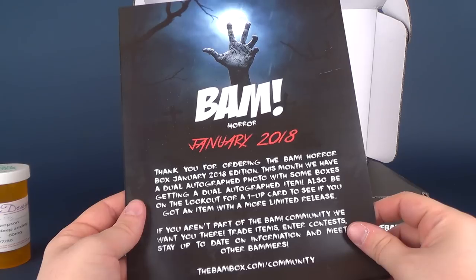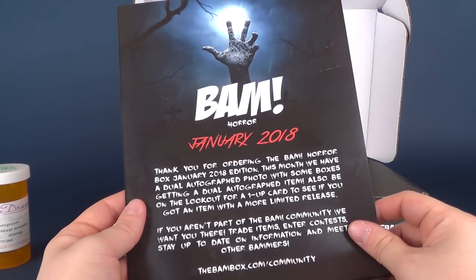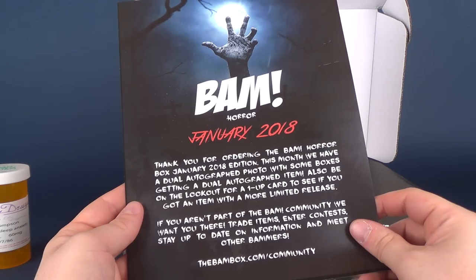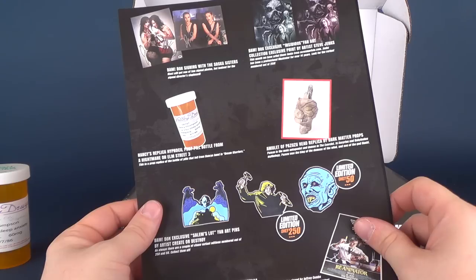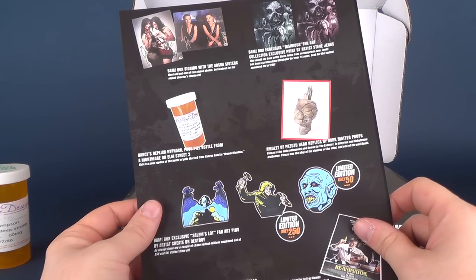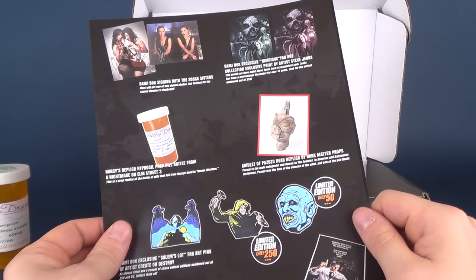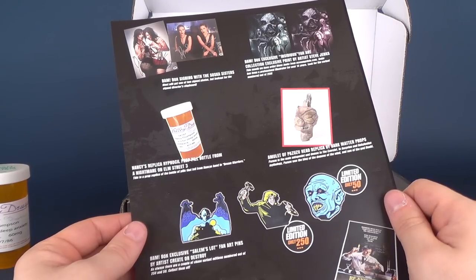The outside of the insert reads: BAM Horror, January 2018. Thank you for ordering the BAM Horror Box January 2018 edition. This month we have a dual autograph photo, with some boxes getting a dual autograph item. Also look out for the one-up card — if you got one, you have an item with a more limited release. If you aren't part of the BAM community, head over to www.thebambox.com/community to trade items, enter contests, stay up to date on information, and meet other BAMmers.